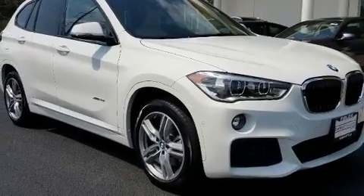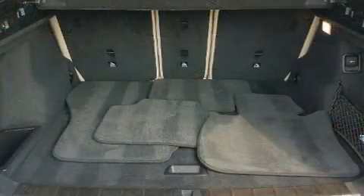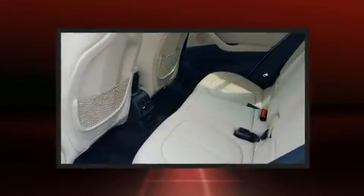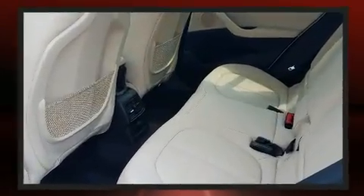Top features include front dual-zone air conditioning, front and rear reading lights, speed-sensitive wipers, power front seats, a power liftgate, a roof rack, and cruise control.